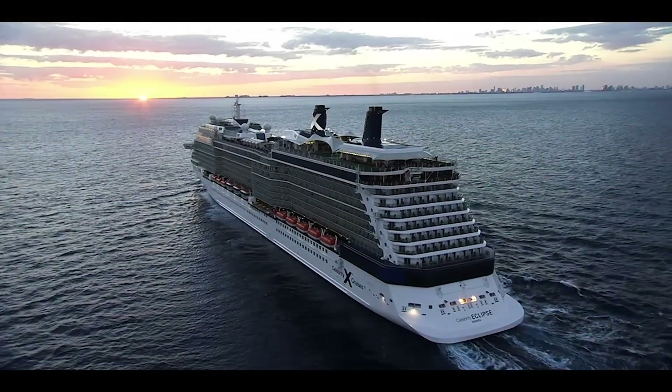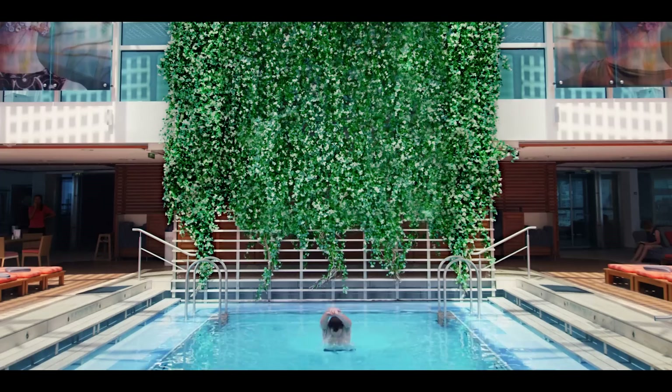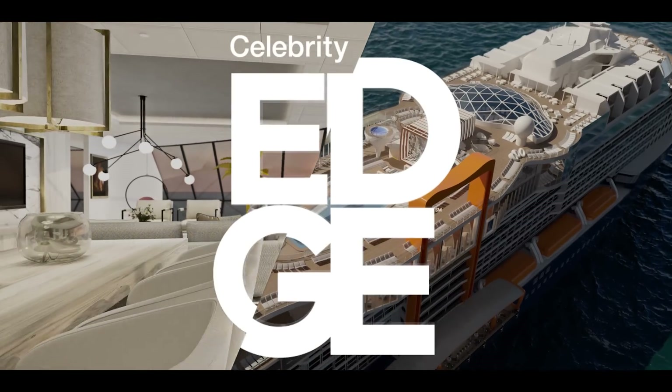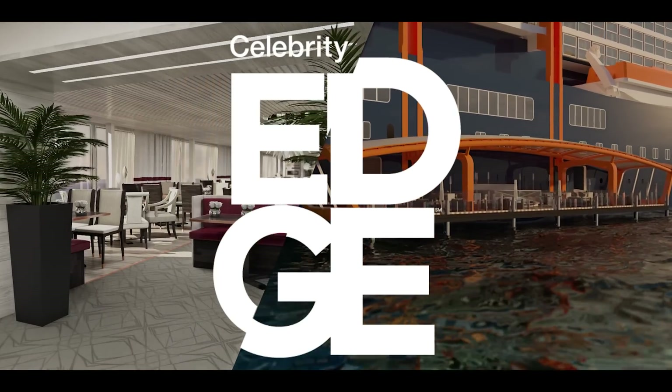Celebrity has continually pushed the travel industry forward with their stunning ships, and once again they're setting the standard for modern cruising. I couldn't be more proud to introduce Celebrity Edge, a revolutionary new cruise concept designed to shatter expectations.